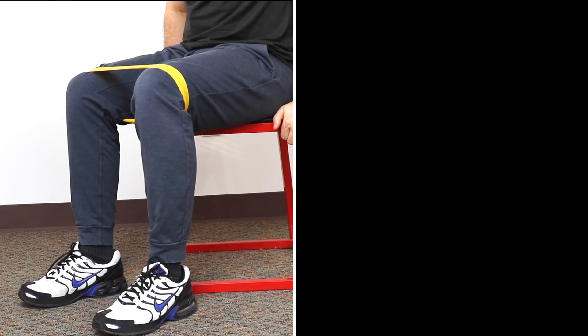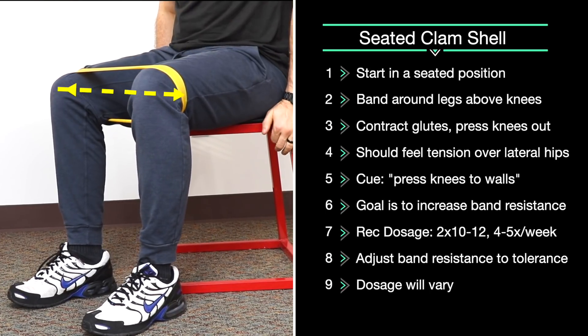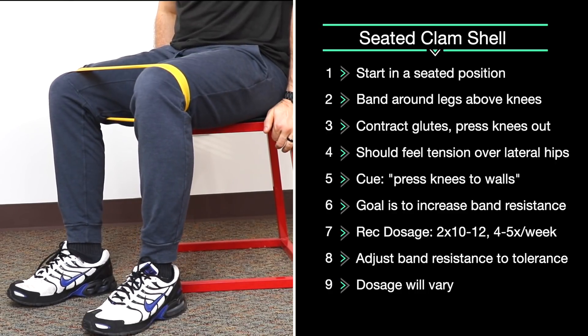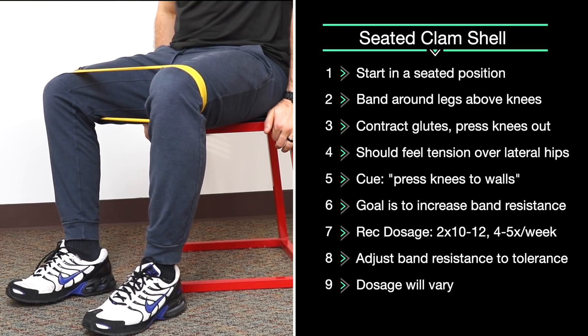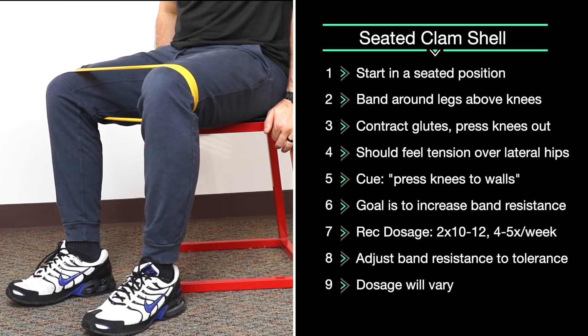Seated clamshell: in a seated position, place the band around your knees. Using your glutes, press your knees outwards against the resistance of the band, slow and controlled, and back. Two sets of 10 to 12 reps, three to four times a week. To increase difficulty, use a stiffer band placed around your legs. To decrease difficulty, use a less stiff band or simply use your body weight initially.